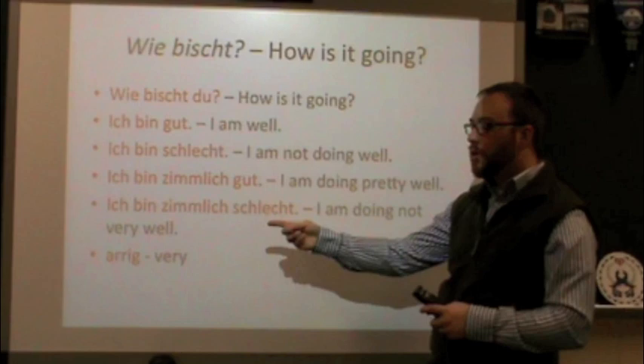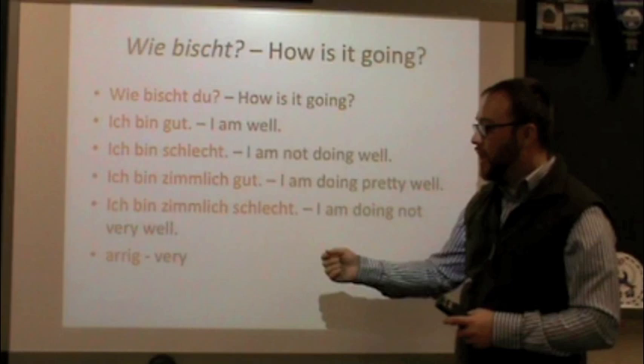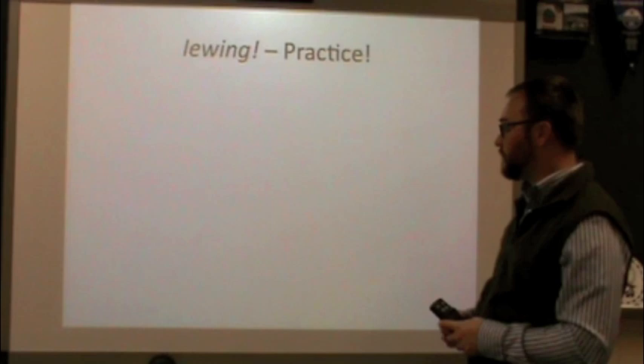I'm doing pretty well — we can add one word and it changes the meaning: Ich bin ziemlich gut. And we can replace ziemlich with arich, which is the word for very. So if you want to say I am very well: Ich bin arich gut. Or Ich bin arich schlecht — I'm doing very badly.